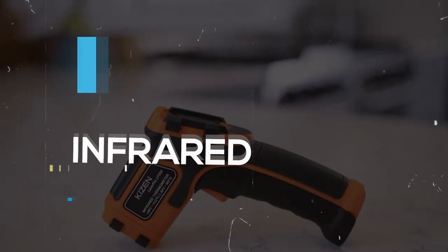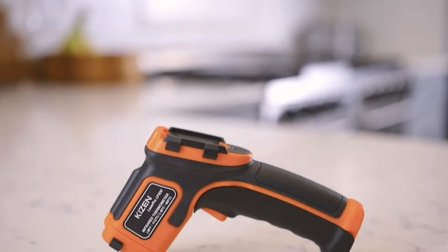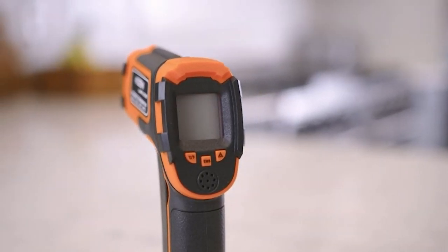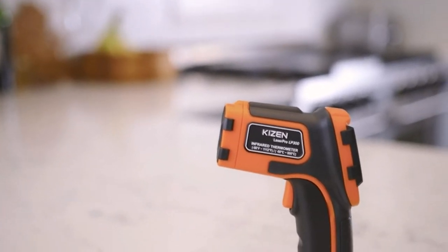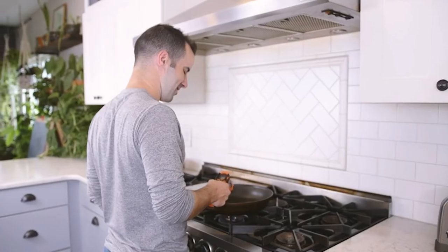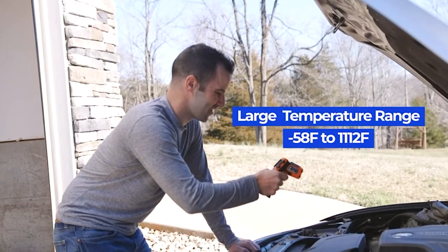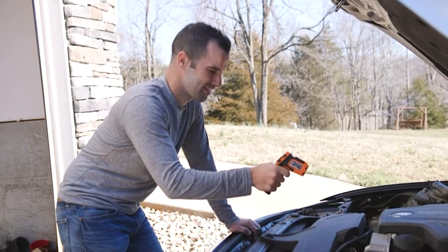Infrared Thermometer Gun. This infrared thermometer gun is the best option for precise readings across different surfaces and conditions and provides accurate readings. The product is highly versatile, which you can use at home and in industrial settings. This is very easy to use — all you have to do is scan the surface of the object, hold down the trigger, and then release it to get the temperature reading easily.